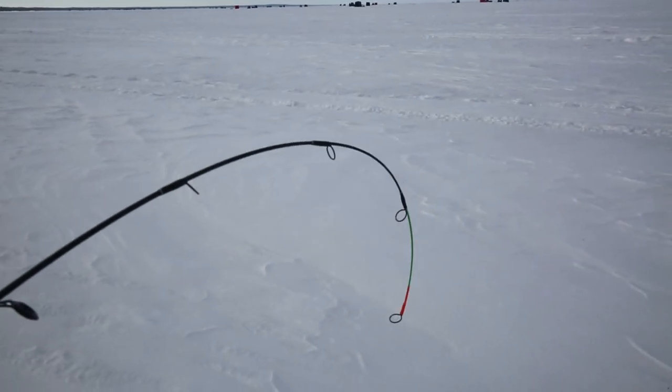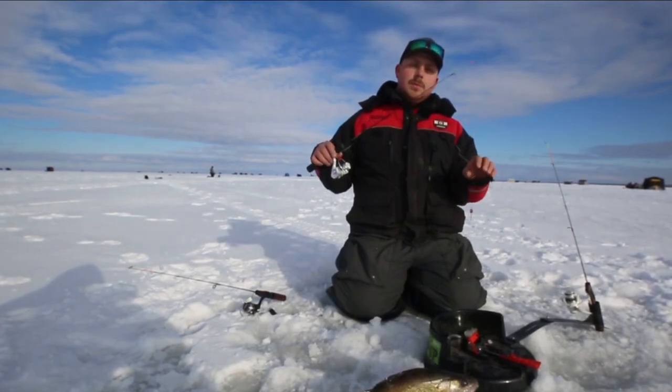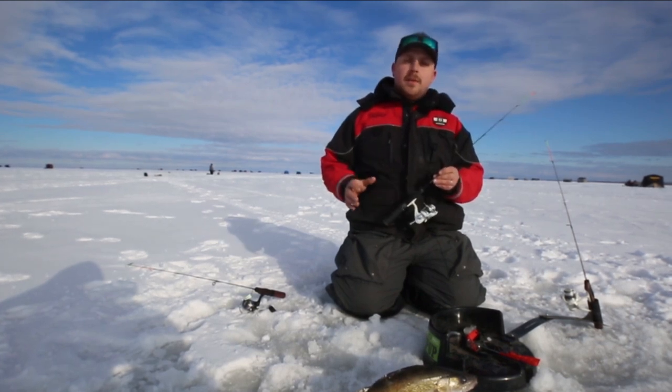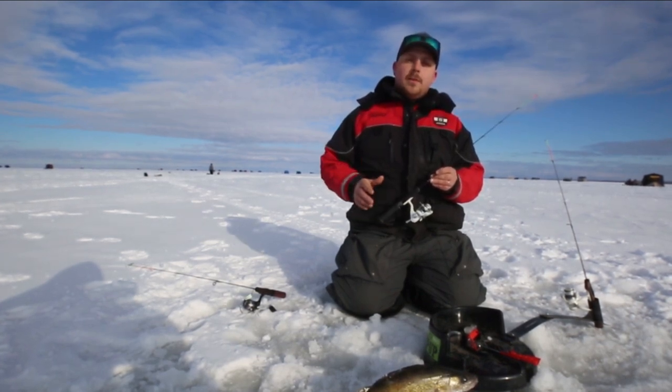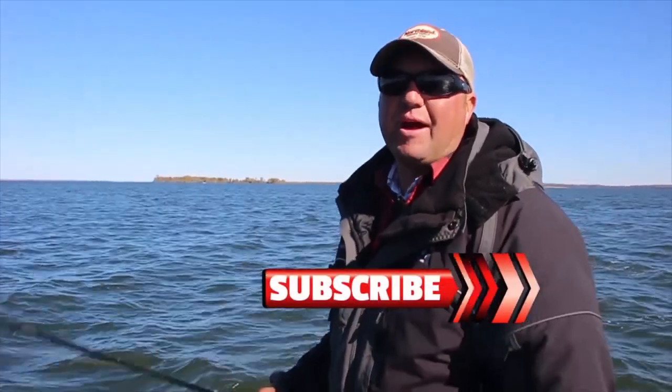Where I really like to use this is with smaller spoons. It helps you really dial down the action of the spoon with that fast light tip. If you want more information on our rods, check them out at NorthlandTackle.com or your favorite local tackle retailer. If you like these videos, make sure you subscribe to our YouTube channel.